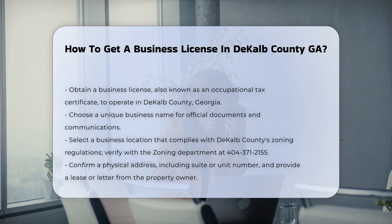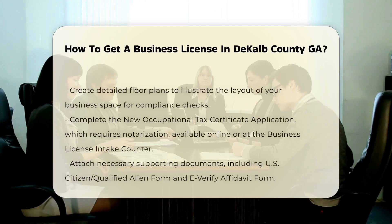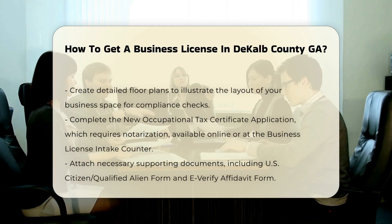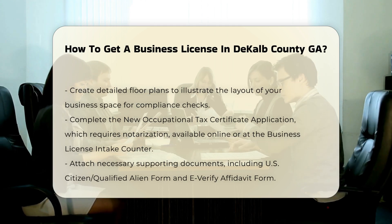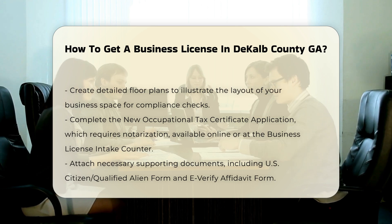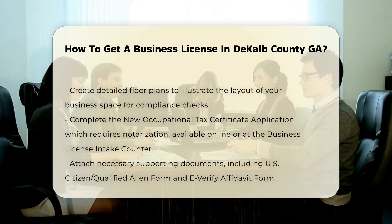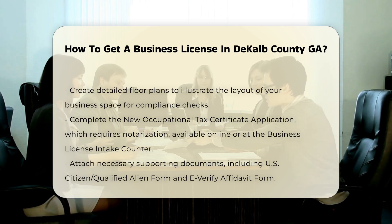Confirming a physical address. You must confirm a physical address including the suite or unit number. Provide a copy of your lease or a letter from the owner or property manager on letterhead. Creating floor plans. Create detailed floor plans to show the layout of your business space. This helps county officials ensure that your business meets all life safety codes and zoning ordinances.